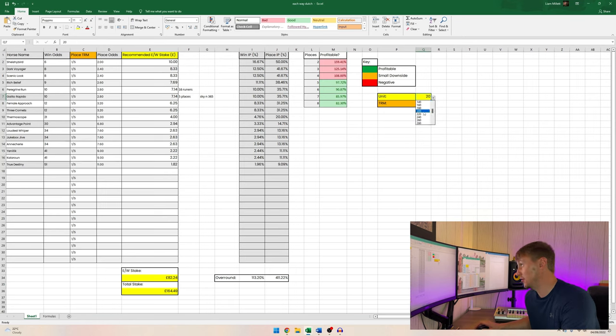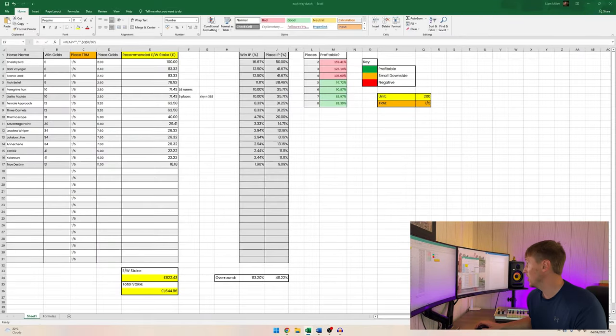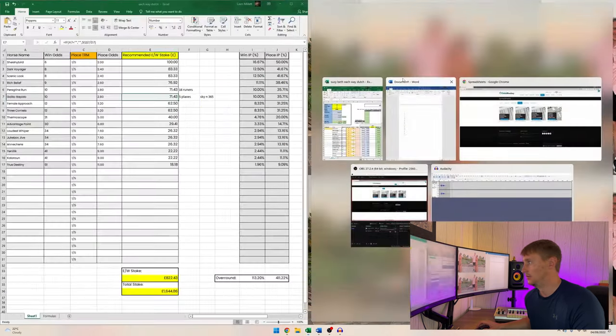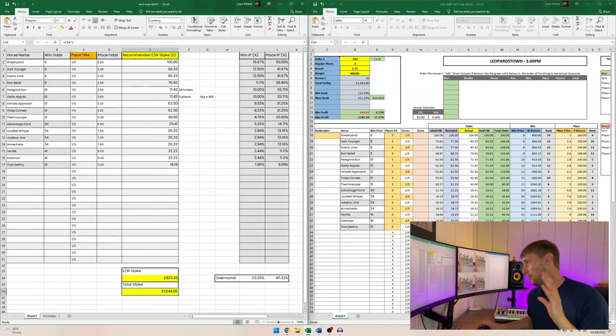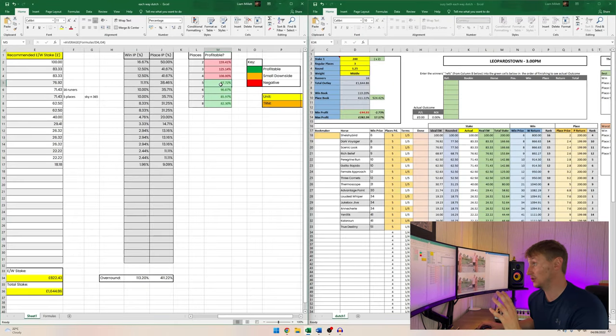The larger the amount you invest, the bigger your guaranteed profit — but a smaller amount still gives you a guaranteed profit providing you have the edge. I'll select 200 for this example. As soon as I select 200, all the each-way stakes change to match that unit. At this point, populate all the recommended each-way stakes from my spreadsheet into the actual column on the Susie Beth sheet. The outlay of £1,644 matches the total stake exactly, but we still have a negative minimum profit of -£44.93.